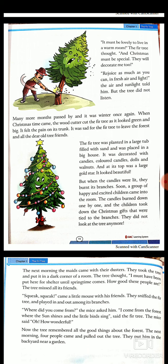Many more months passed and it was winter once again. When Christmas tree time came, the woodcutter cut the fir tree as it looked green and big. It felt the pain on its trunk. It was sad for the fir tree to leave the forest and all its dear old tree friends. The fir tree was planted in a large tub filled with sand and placed in a big house. It was decorated with candies, colored candles, dolls and walnuts, and at its top was a large gold star. It looked beautiful. The tree felt very happy.